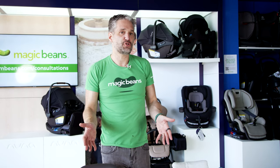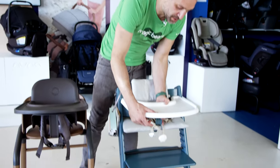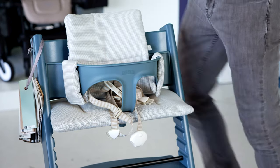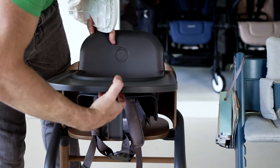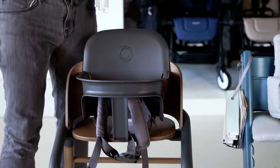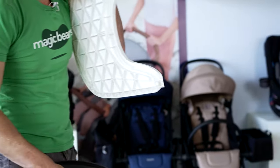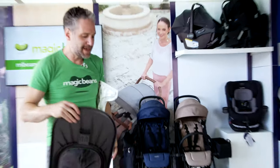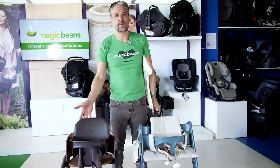They are designed to be pushed up to the table, but they both do have available trays. To remove the tray of the Tripp Trapp, you just push the tab and remove the tray. To remove the tray of the Giraffe, you squeeze here — there's a little tab right in here that you push, and it removes. So again, both of these highchairs are designed to be pushed up to the table.